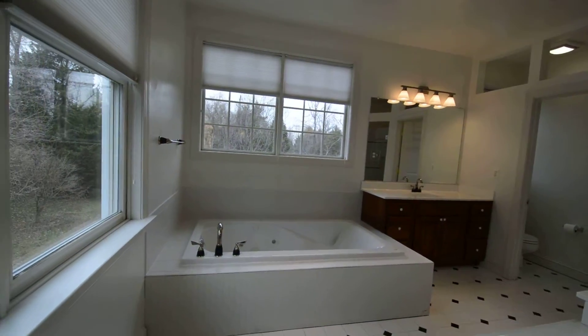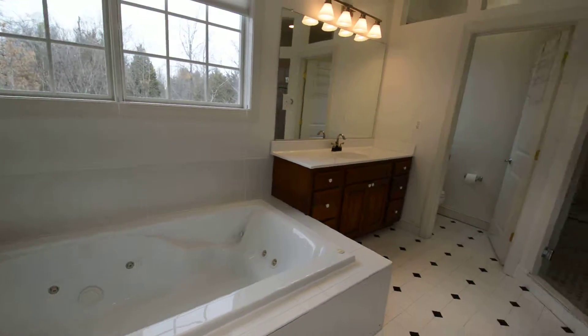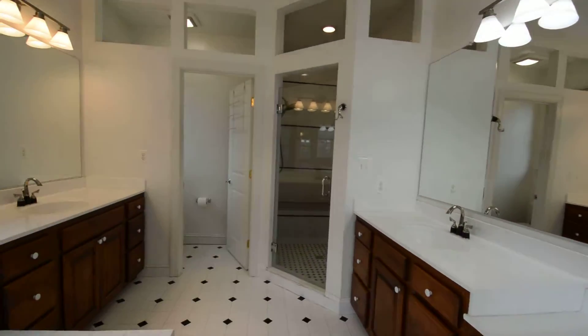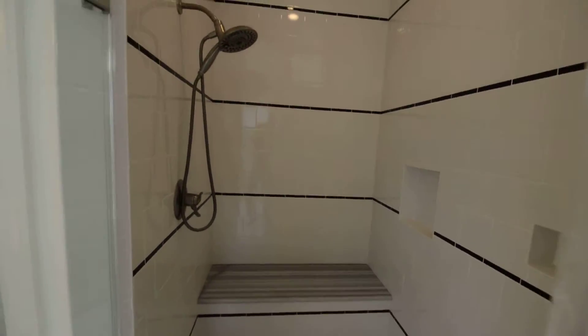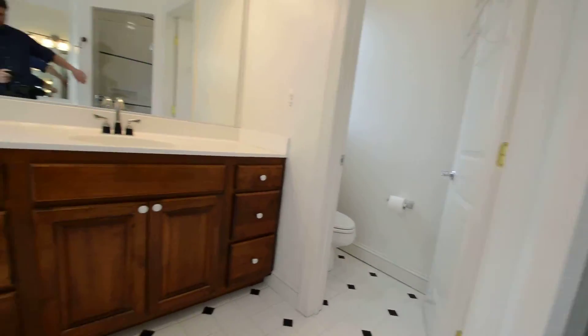And a fantastic bathroom — huge jetted tub, double vanities, and a beautiful walk-in shower, plus a separate toilet.